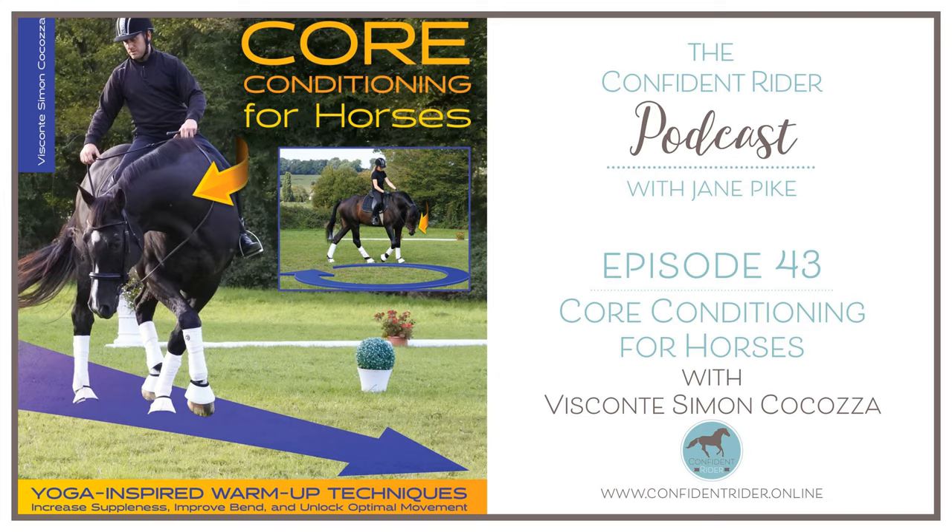The details again for those of you keen to check out Simon's work: the book is called Core Conditioning for Horses. Your best bet is to type that into Google — I know it's available on Amazon, and I ordered mine through Book Depository. Simon's website is visconte-cocosa.com and I will put a direct link to that in the show notes on my website, which details all of the clinics he mentioned as well as some other super interesting bits and pieces you'll want to check out. Thank you so much again for joining me and I'm looking forward to hanging out again in the next episode.